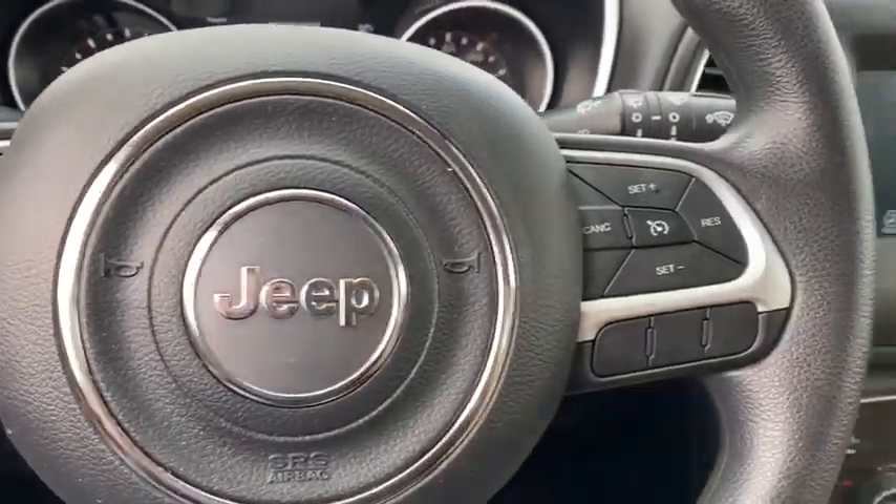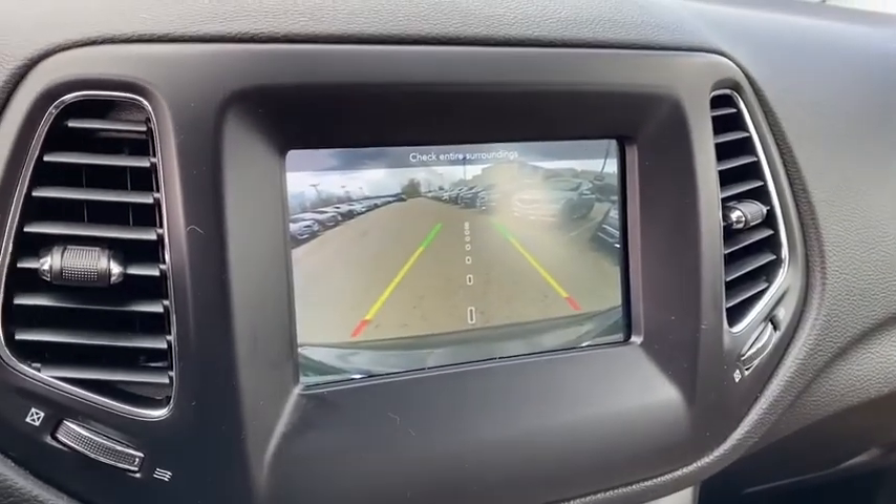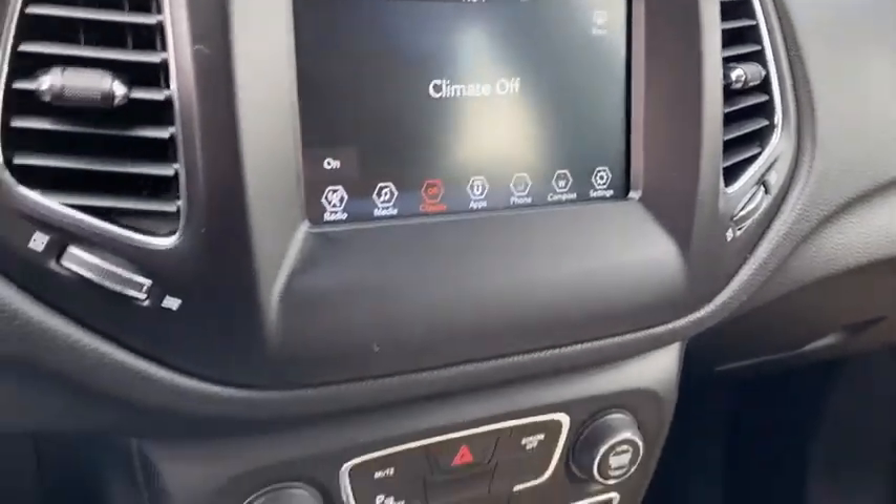Backup camera, steering wheel audio controls, traction control, stability control, keyless entry, anti-lock braking system, Bluetooth.